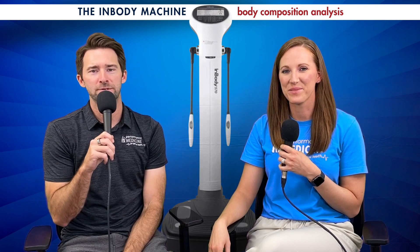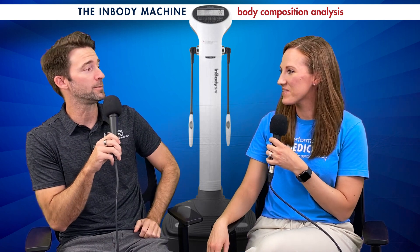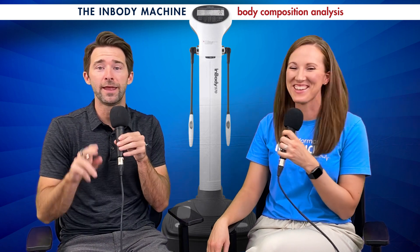Welcome back everybody to another episode of Explain This. I'm with the star of the show, Robin Riddle. Robin, what's going on? Not much, how are you? You ready for this one? I am ready, this is gonna be a fun one. I love this — I'm predicting this is gonna be one of our most popular videos.